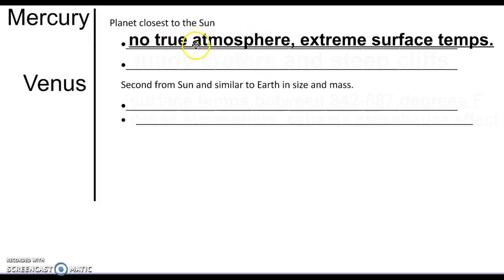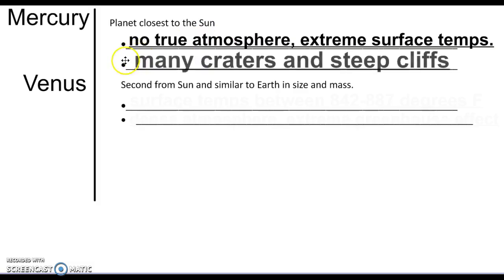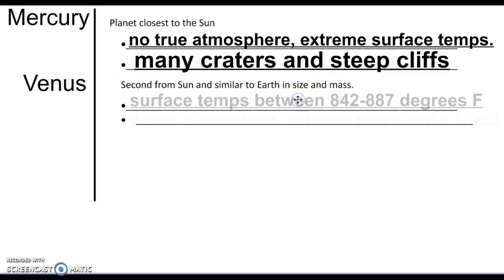The heat is able to dissipate almost immediately at night, so you don't keep that heat level. There are many craters and steep cliffs on Mercury because there's no atmosphere to burn up meteoroids, so meteoroids just run right into the surface, leaving lots and lots of craters along Mercury.